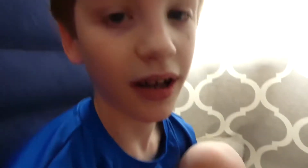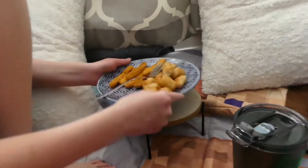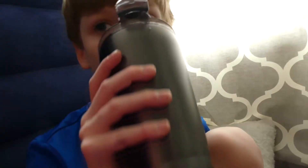Hey guys, we are eating dinner real quick and then we are going to do the fort tour. I am eating. Very nutritious. And here's our table — we're putting it on. His name is Dean. The fort is done.